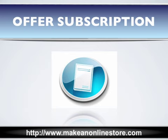Being able to offer subscriptions is a great business model for any e-commerce business. With subscriptions, you will be able to generate recurring sales on an ongoing basis. This kind of guaranteed income is not only great for you as a business owner in a slowing economy, but also adds value for your customers.